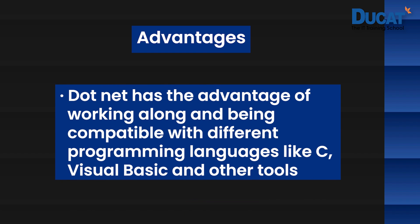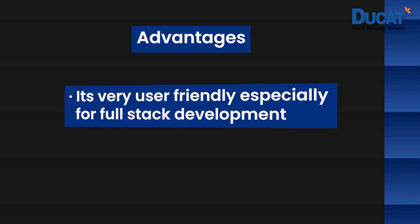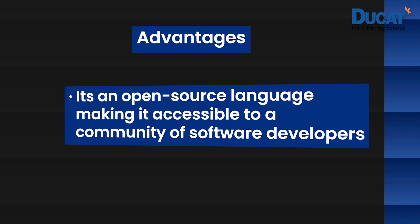.NET has the advantage of working with and being compatible with different programming languages like C, Visual Basic and other tools. It is very user-friendly, especially for full-stack development. It is an open source language, making it accessible to a community of software developers.